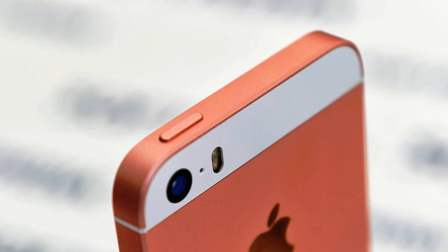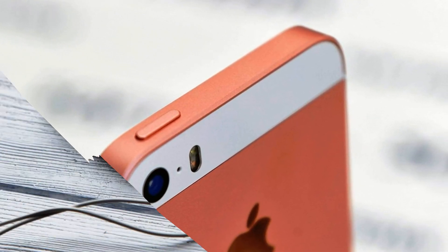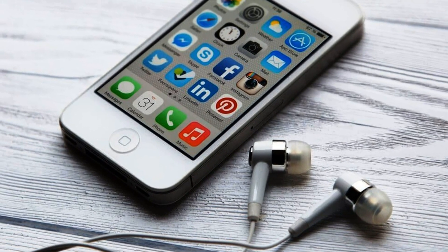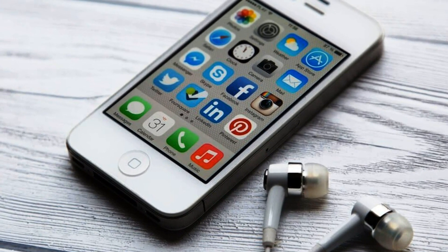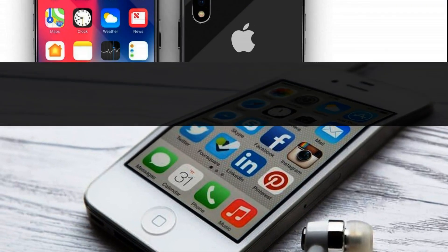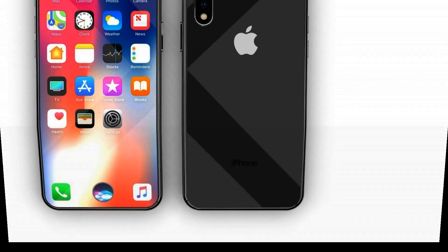Now in red, there are new images of the iPhone 9, iPhone SE 2. The foreign edition of SvetApple has published new renderings of the iPhone SE 2, also called iPhone 9, as a result of which you can see the smartphone in a previously unpublished red color.